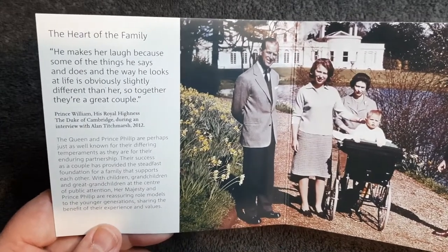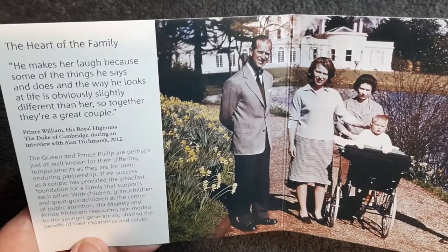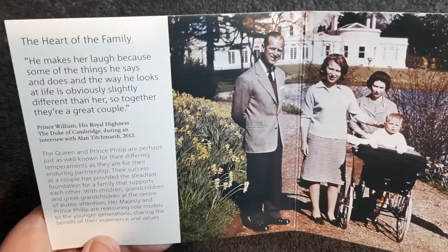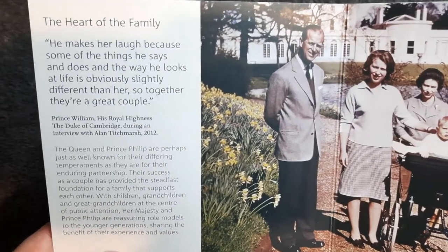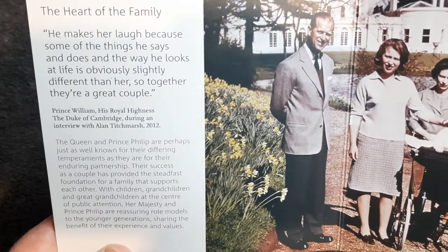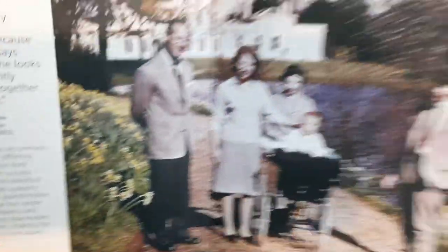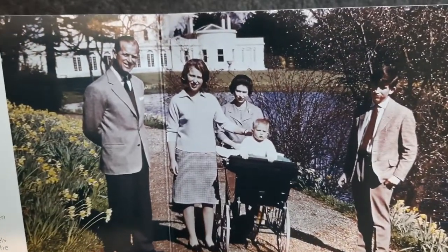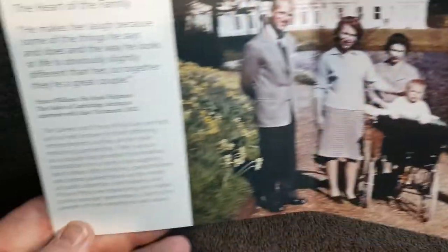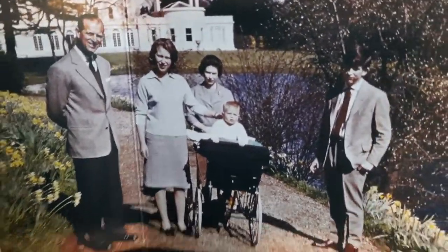The heart of the family — 'He makes her laugh because of some of the things he says and does, and the way he looks at life is obviously slightly different than hers. So together they're a great couple.' That's Prince William, His Royal Highness the Duke of Cambridge, during an interview with Alan Titchmarsh in 2012. And then we have a picture of the family — Prince Philip, the Queen. There are some lovely photos in this booklet pack.